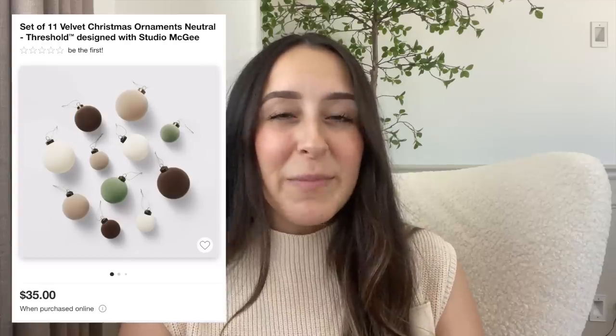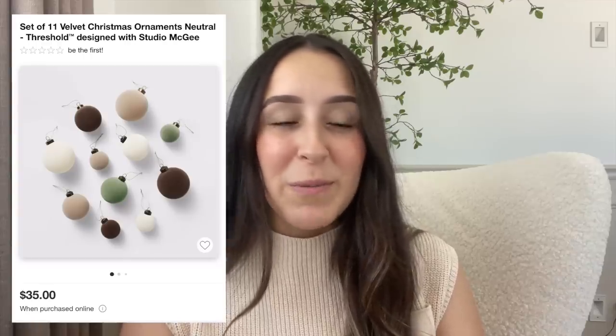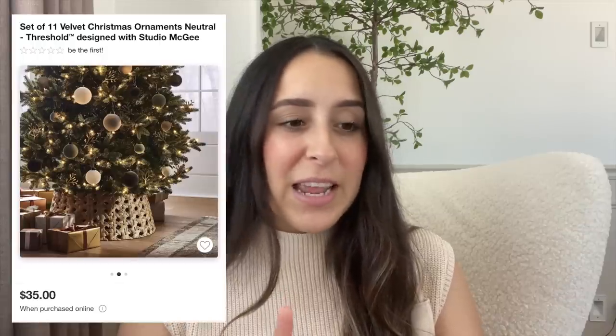Another favorite from last year are these beautiful velvet Christmas ornaments. I know Hobby Lobby has some viral velvet ornaments and those are sold out everywhere, so if you're looking for velvet ornaments these are beautiful. They come in four different colors — tan, brown, white, and a sagey green — and they come in different sizes. You get 11 of them for $35. They did sell out last year so definitely pick these up.